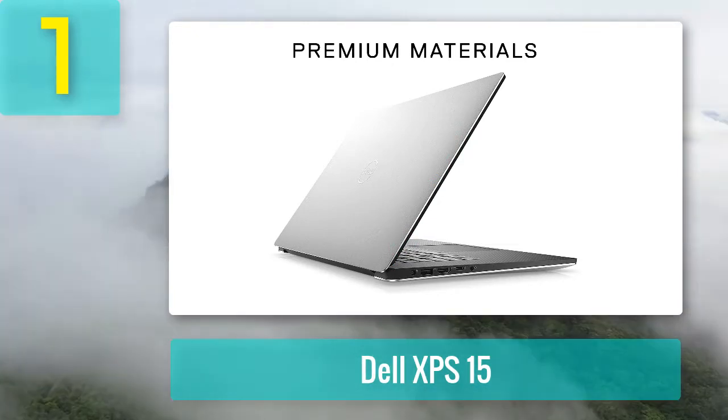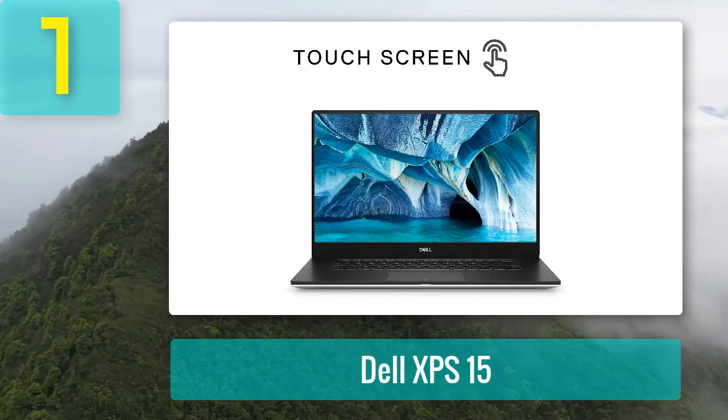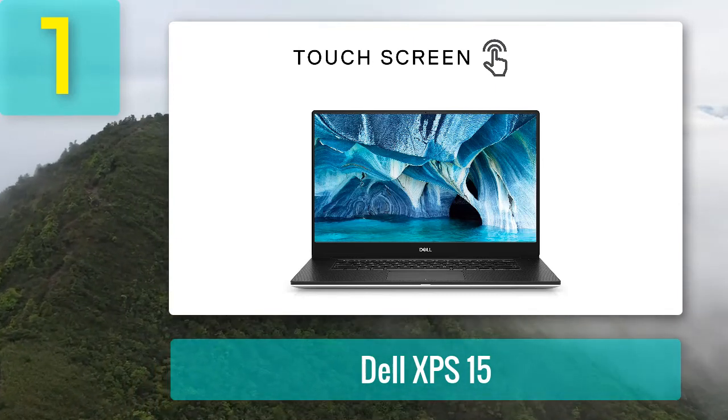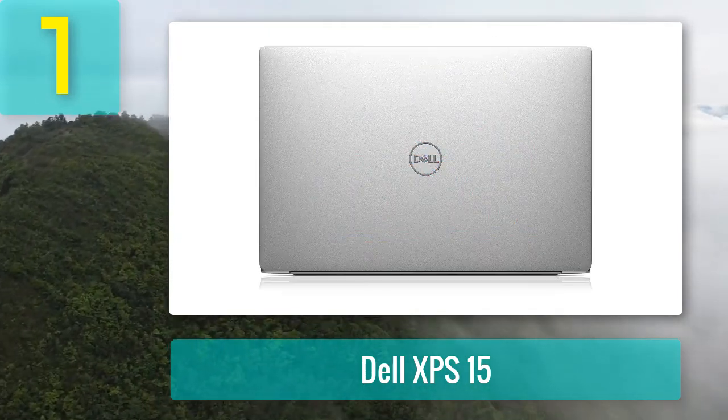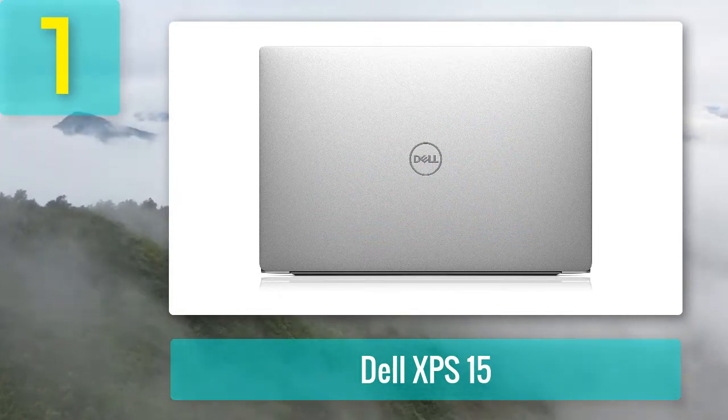The GPU is just about right for decent full HD video editing and rendering, though it will be on the slower side when editing 4K footage. The display offers a 15.6-inch Ultra HD 4K resolution, which allows for high-quality video editing, making this one of the best laptops for video editing overall.